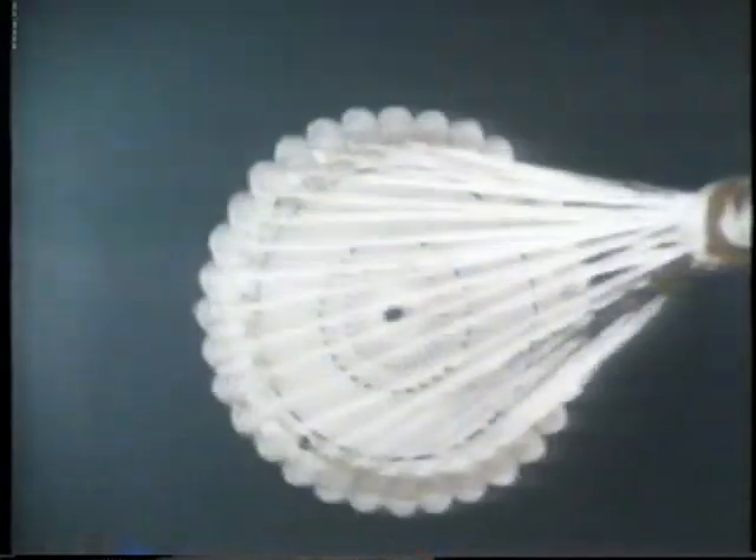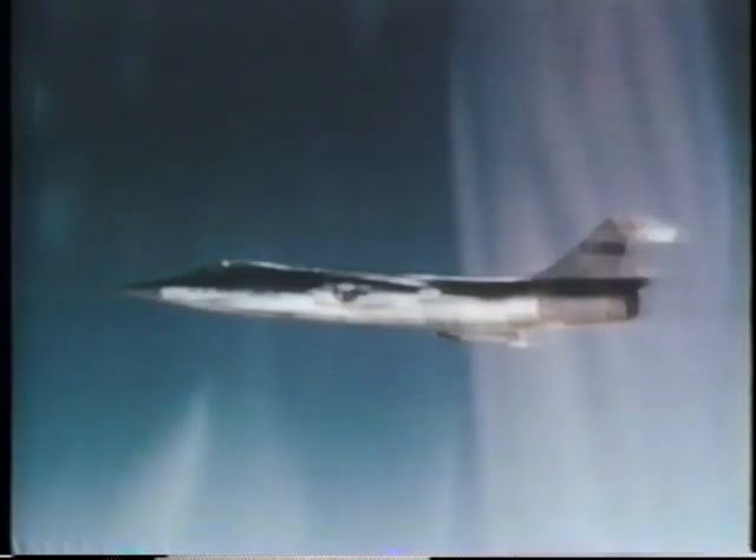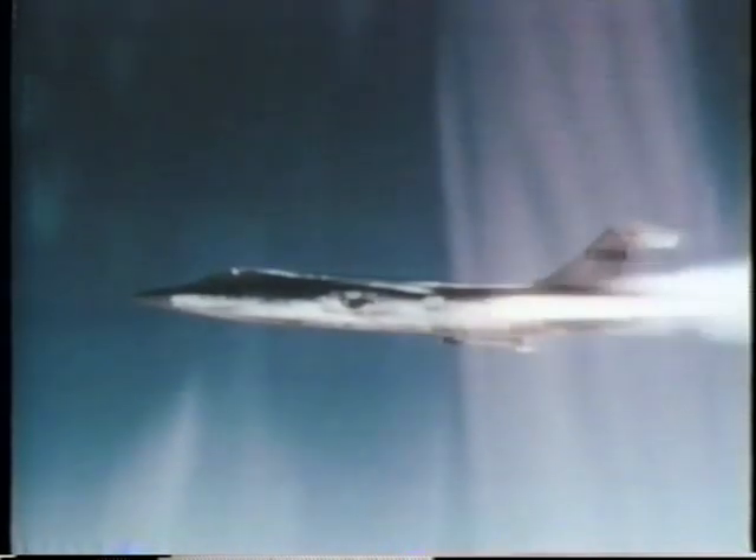The X-7s had by then proved capable of very high speeds, with the top speed achieved being Mach 4.31, 2,881 miles per hour, and their performance proved significantly higher than that of the surface-to-air weapons they were designed to test. This was acutely embarrassing to the various government agencies and manufacturers involved in the weapons systems.